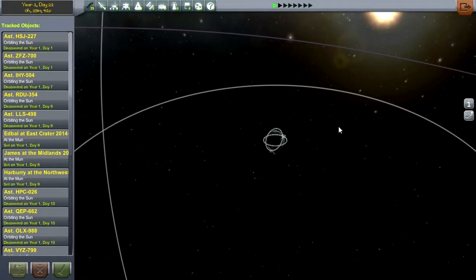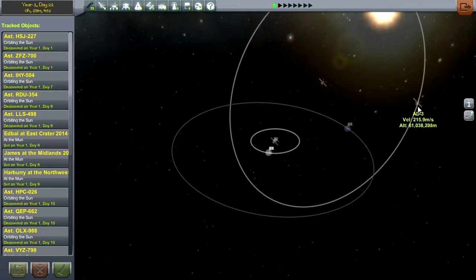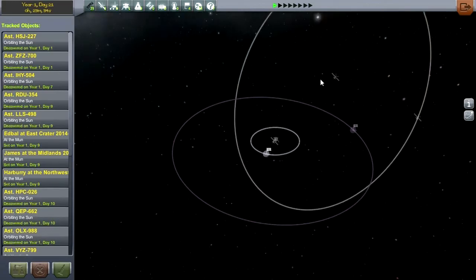Hello everyone, and welcome back to my asteroid defense series in Kerbal Space Program 0.23.5. In the previous episode, we managed to get an asteroid in orbit around Kerbin. It was going to be on a flyby, but we managed to get it into orbit.